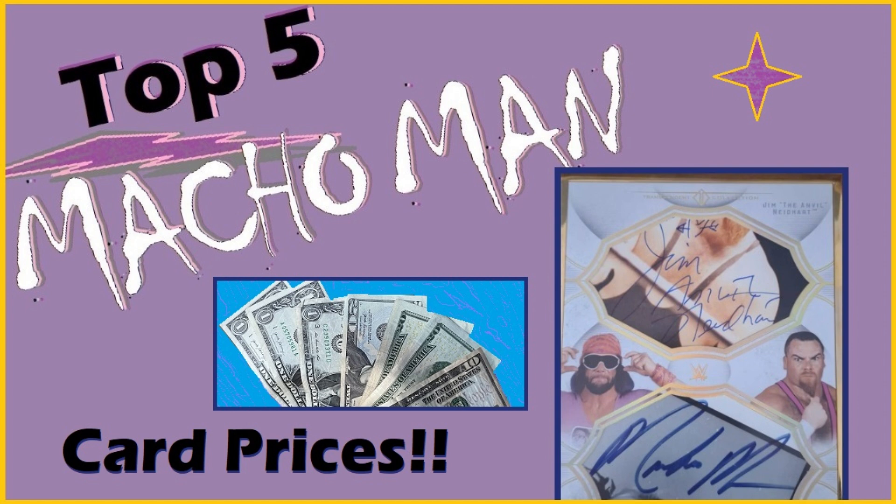If you've been to this channel before, welcome back — I appreciate the support. If you've never been here, here's how my top fives work. Basically, I'm looking at eBay auctions and filtering out some criteria. I typed Macho Man into the search bar and looked at the top five auction prices only. I try to filter out any suspect sales — things that have unregistered users or were obviously relisted.